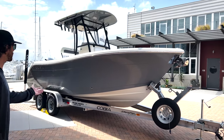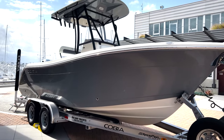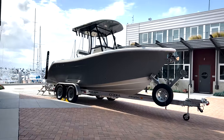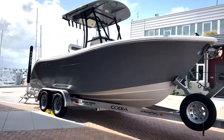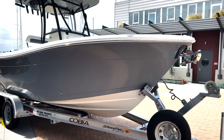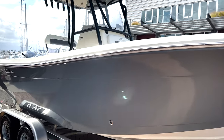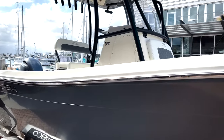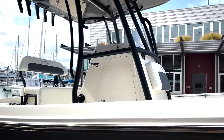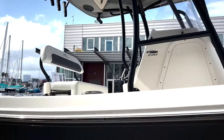Right off the bat, the Cobia comes in a couple of different color options. This one is a really cool two-tone gray and white, and you can see the metal has been coated with a black liner to prevent oxidation. Cobia is good about making sure you have options to customize your boat in terms of aesthetics.